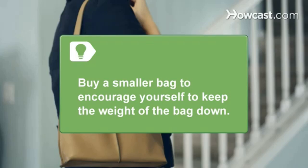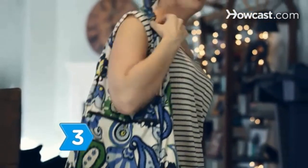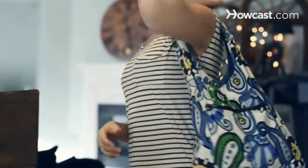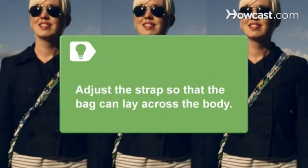If you don't have room for the heavy stuff, you can't carry it. Step 3: Switch shoulders every 15 to 20 minutes so that one side isn't holding all the weight. Adjust the straps so that the bag can lay across the body.